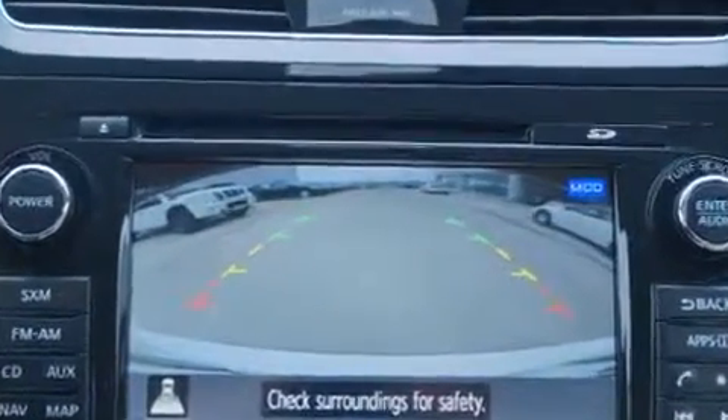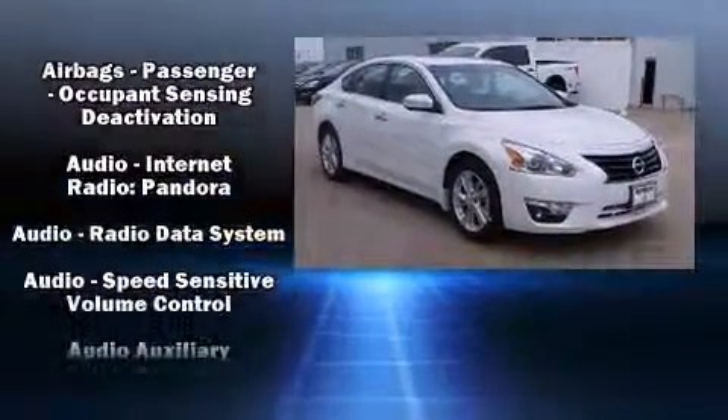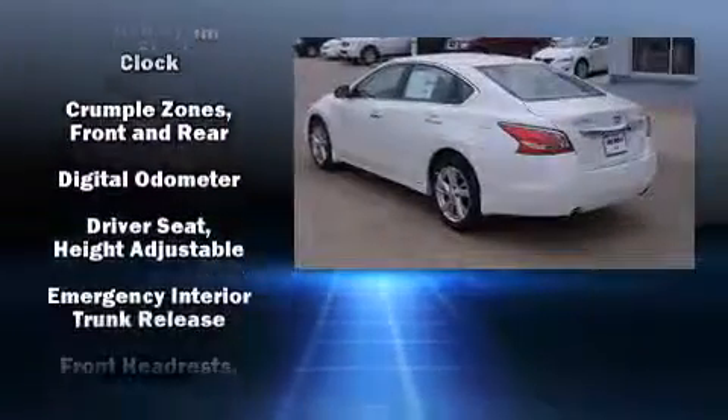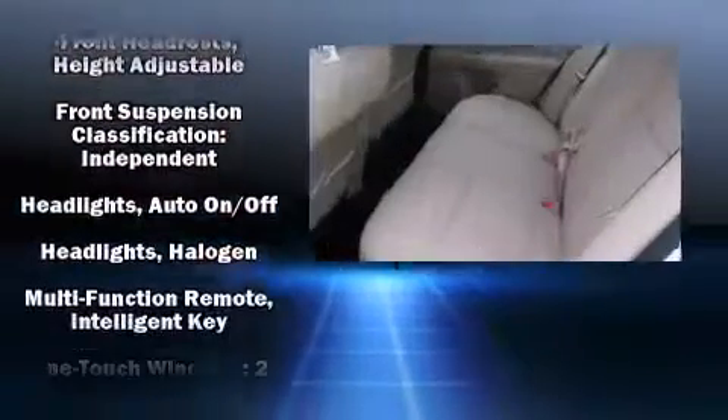Premium sound drives nine speakers, providing you and your passengers a sensational audio experience. Nissan ensures the safety and security of its passengers with equipment such as head curtain airbags and front side impact airbags.